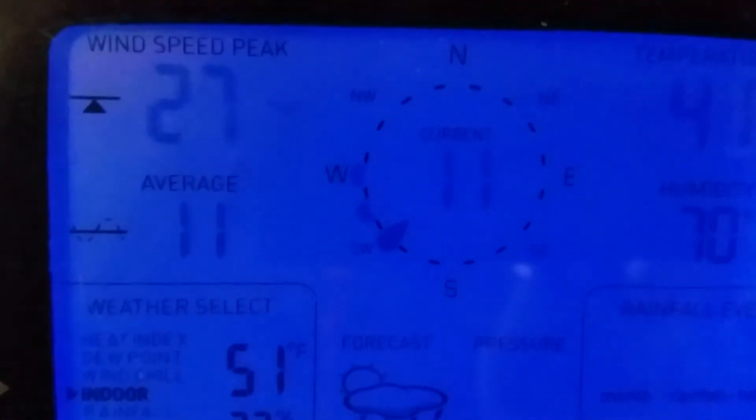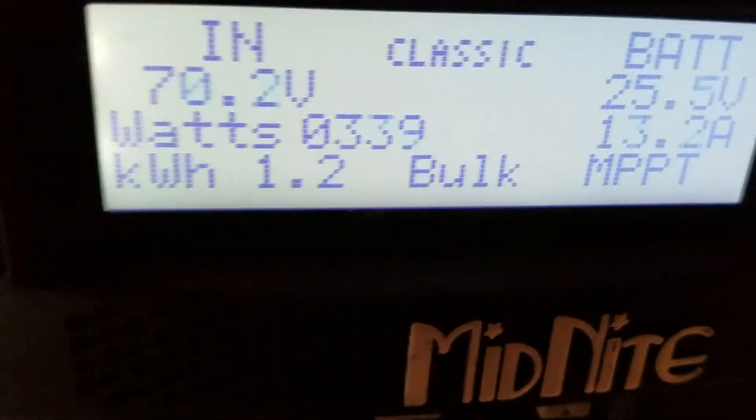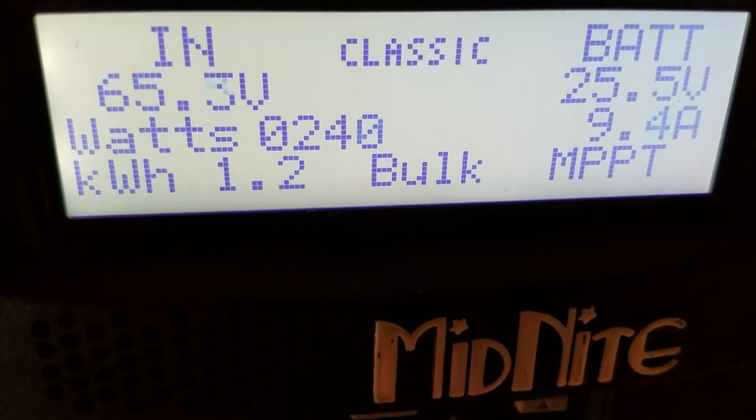There's the center. We just changed to an 11. Highest we've had is 27. Sorry about the shaky camera.